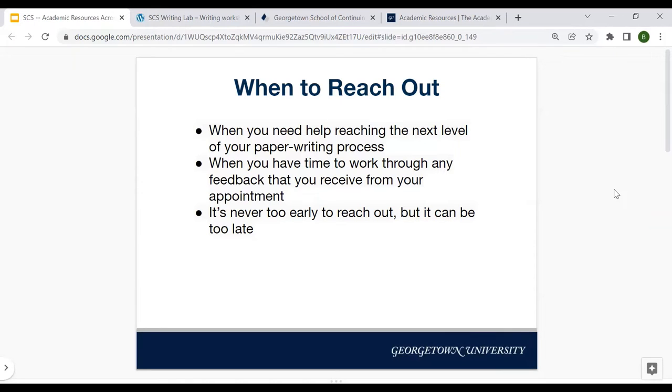A good way of thinking about the Writing Lab is that it's never too early to reach out, but it can be too late. If an essay is due in 20 minutes, you're not going to be able to make good use of an appointment. If you don't know how to start, it isn't too early. Sometimes I tell students to make a Writing Lab appointment as soon as they get the writing prompt and the assignment, because then they have a source of external accountability that's going to help them make sure they're taking time to work on the paper earlier than they usually would.